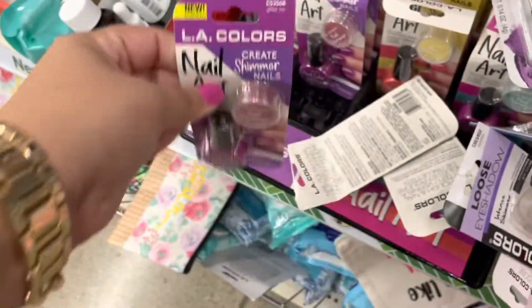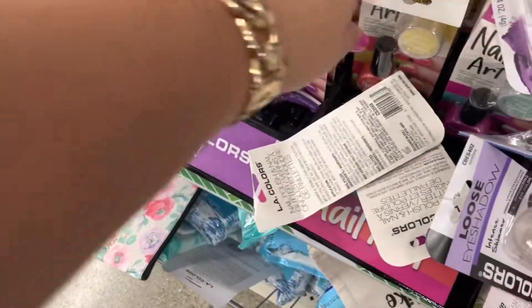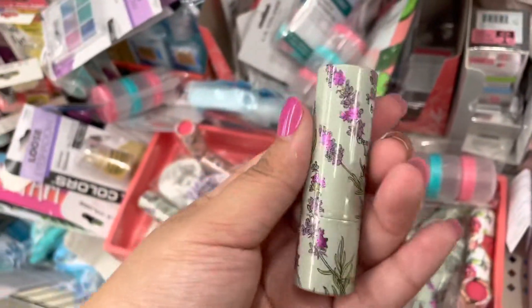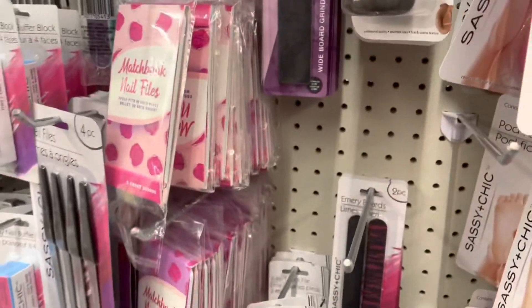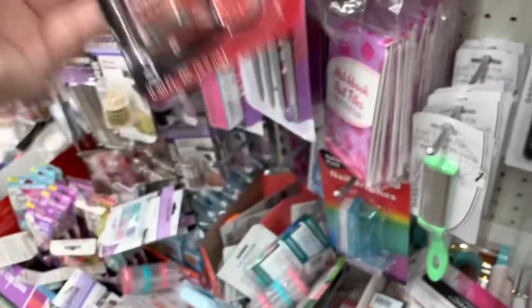They have LA Colors nail art — little glitter and nail polish, super cute. Not sure if those other ones are lip balms or lipsticks, or a mix of both. And then the usual nail supplies — this one was new and super cute.